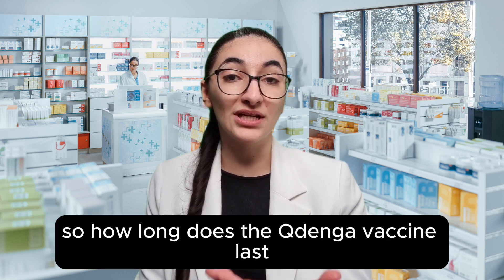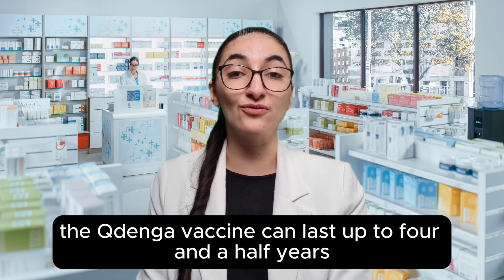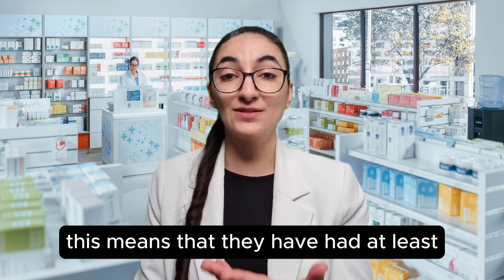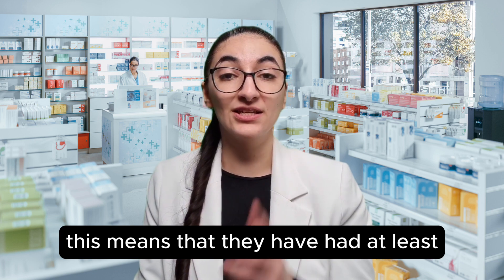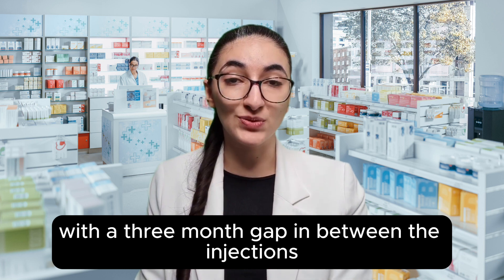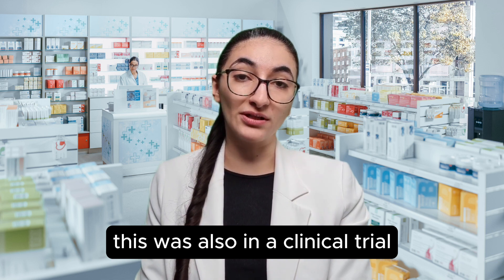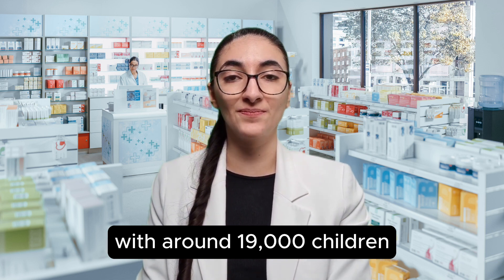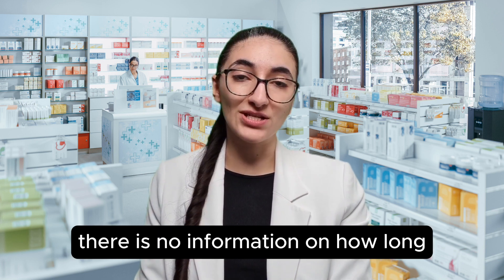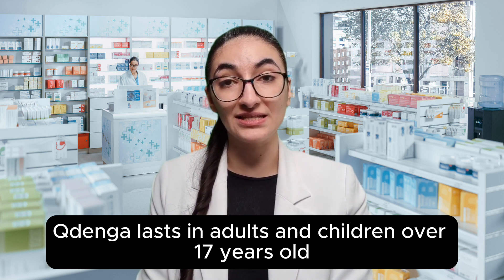How long does the Kudenga vaccine last? The Kudenga vaccine can last up to four and a half years in children between 4 and 16 years old, meaning they have had at least the two injections with a three-month gap in between. This was found in a clinical trial with around 19,000 children. There is no information on how long Kudenga lasts in adults and children over 17 years old.